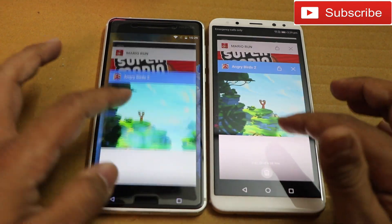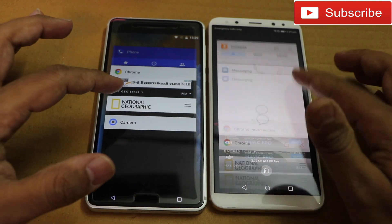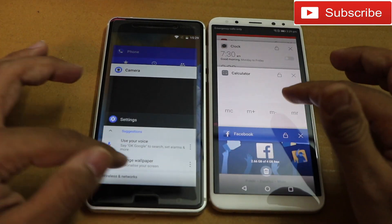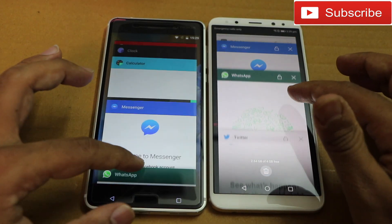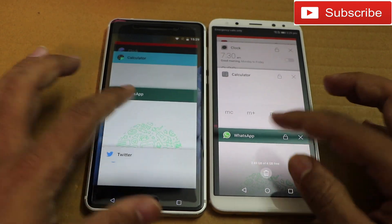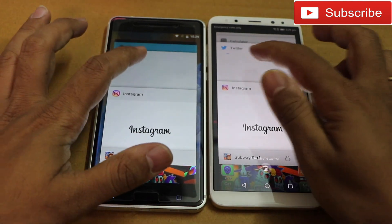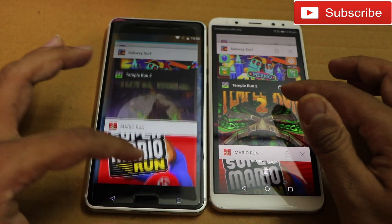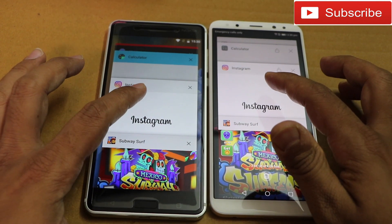Now let's check multitasking and see how both phones perform. Opening Chrome — both phones are loading the page. Opening Facebook — Nokia 6 is reloading Facebook. Opening Messenger — Nokia 6 is reloading Messenger as well. Opening WhatsApp — Nokia 6 is reloading WhatsApp, whereas the Honor 9i has everything in memory. Opening Twitter — Nokia 6 is reloading Twitter. Nokia needs to send an update to fix RAM management; 3 GB RAM is good but there seems to be an issue with RAM management on Nokia 6.